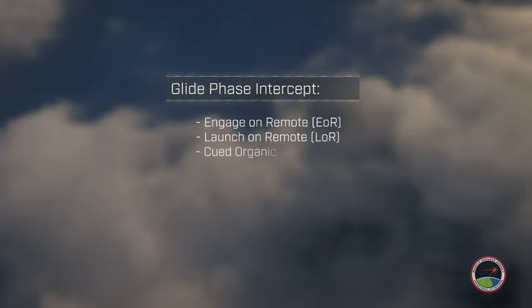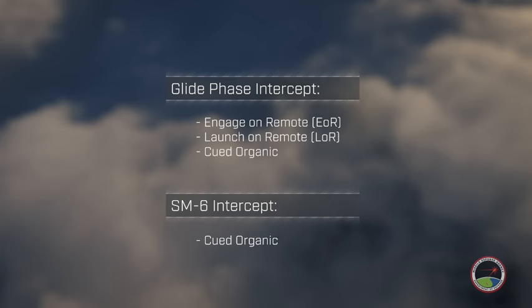This animation will highlight a series of intercepts that occur throughout the trajectory of the hypersonic glide vehicle. The glide phase intercept will engage the hypersonic glide vehicle during the glide phase of the trajectory using three methods. The Standard Missile 6 will engage the hypersonic glide vehicle during the terminal phase. This concept provides multiple opportunities to engage hypersonic glide vehicles and provides a layered defensive strategy.